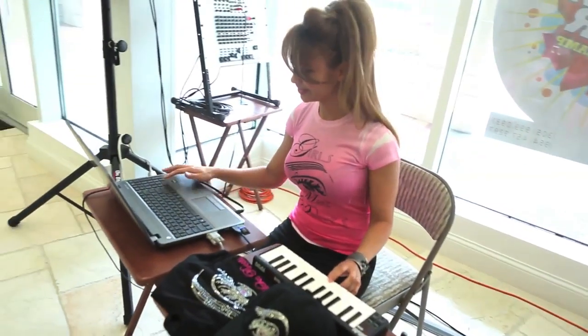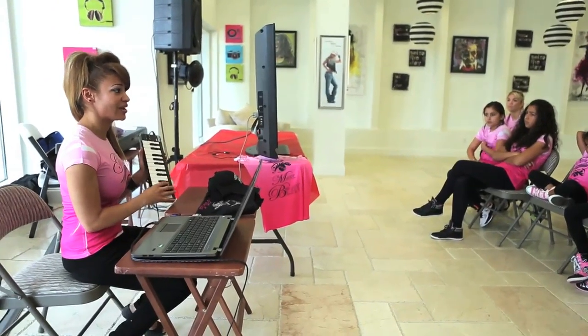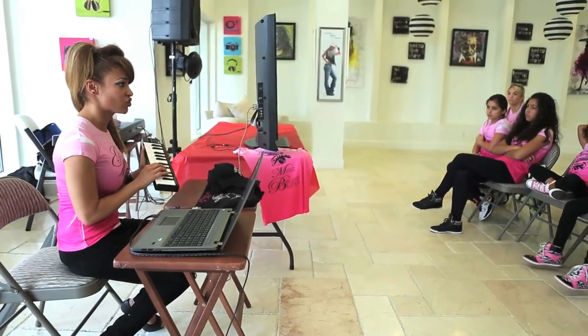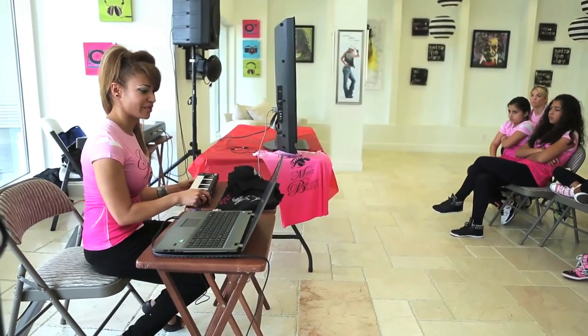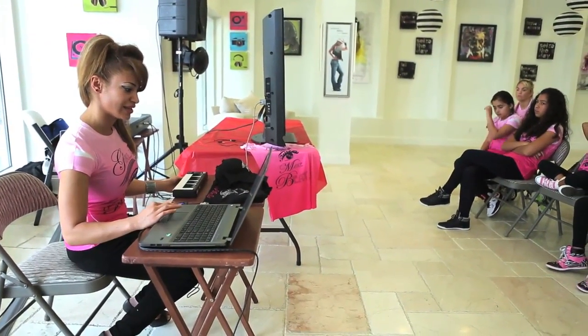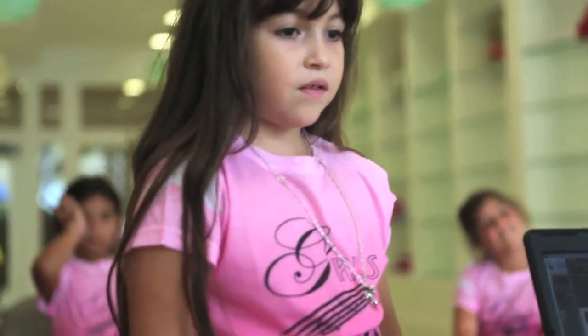Here we go. We're going to hear a count of four. It's not a real physical piano or physical instrument — it's made out of software on the computer. I'm going to show you guys what that looks like. It looks like this right here. You're going to hear four and then start.